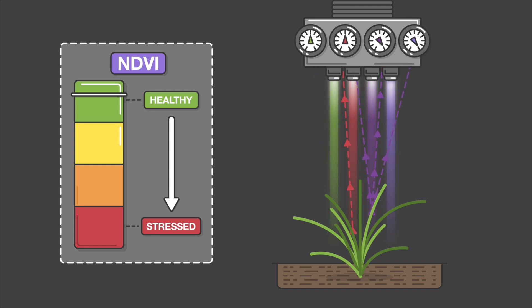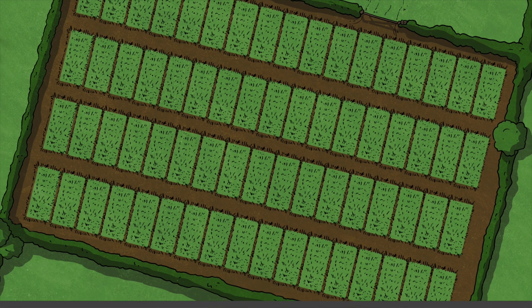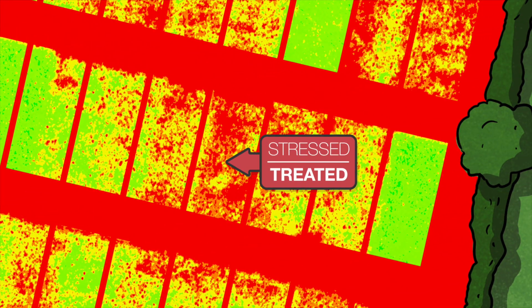A healthy plant will reflect a lot of near-infrared light, but very little normal red light. Conversely, stressed plants reflect less near-infrared light and more natural red light. In our graphic representation of the areas scanned by the drone as part of the treatment, the green areas show the plants that are more healthy, and more red in the graphic shows plants that are more stressed.